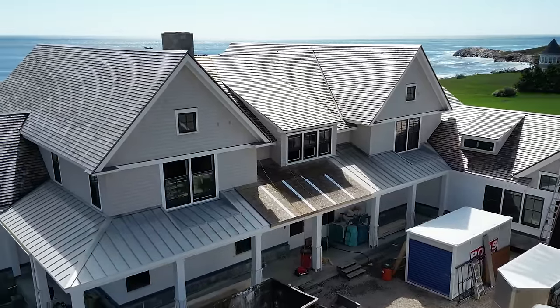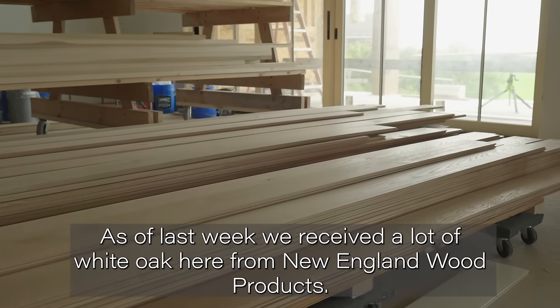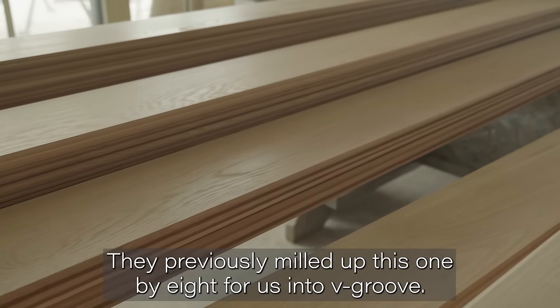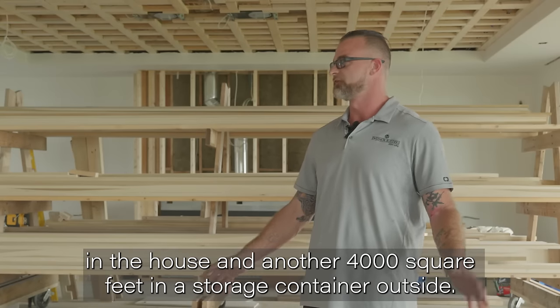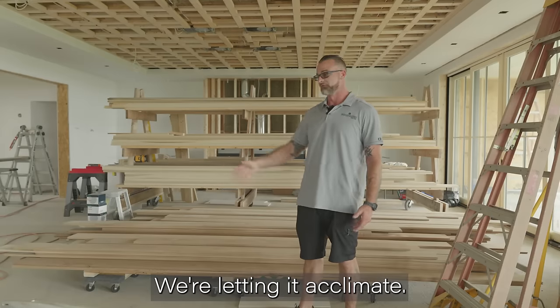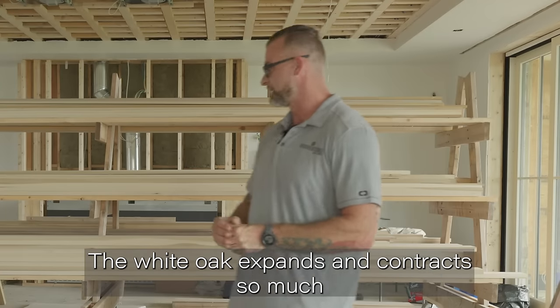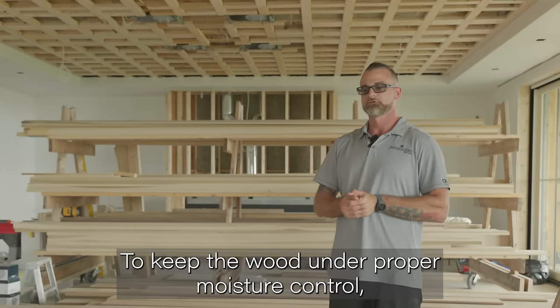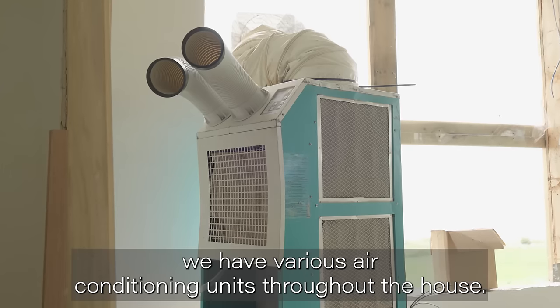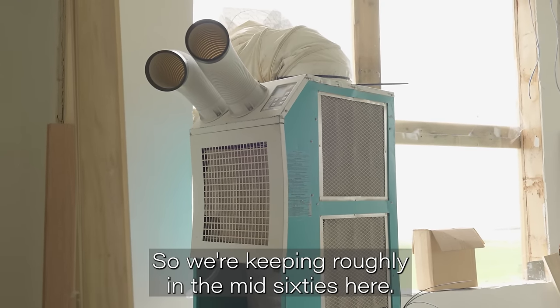I'm Peter Fontaine, project manager with Sweener Builders, here at this oceanfront property in Narragansett. As of last week we received a lot of white oak care from New England Wood Products — previously milled as 1x8 with a v-groove. We have roughly 3,000 square feet in the house and another 4,000 square feet in a storage container outside where I let it acclimate. It came at a pretty good acclimation level of moisture. White oak expands and contracts so much, and we're here on the ocean receiving a lot of moisture, so to keep the wood under proper moisture control we have various air conditioning units throughout the house, keeping it roughly in the mid-60s.